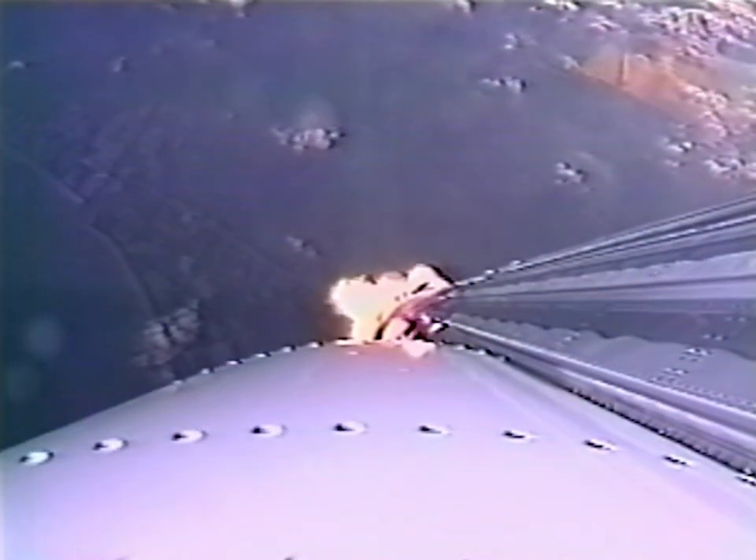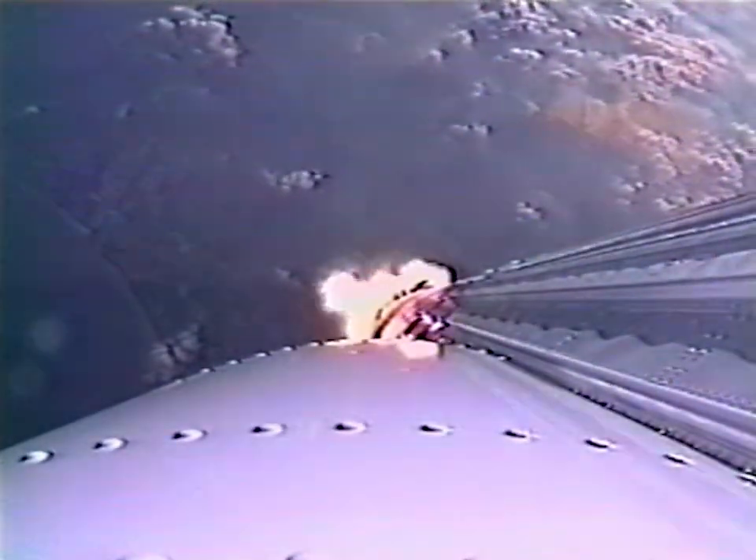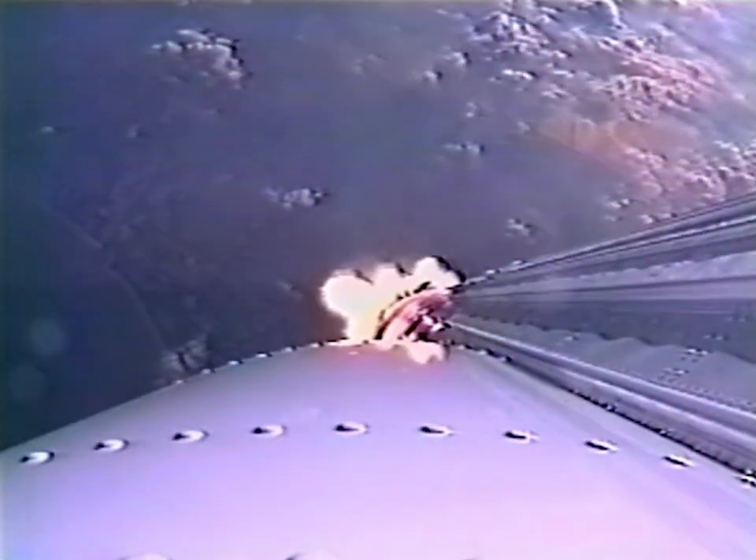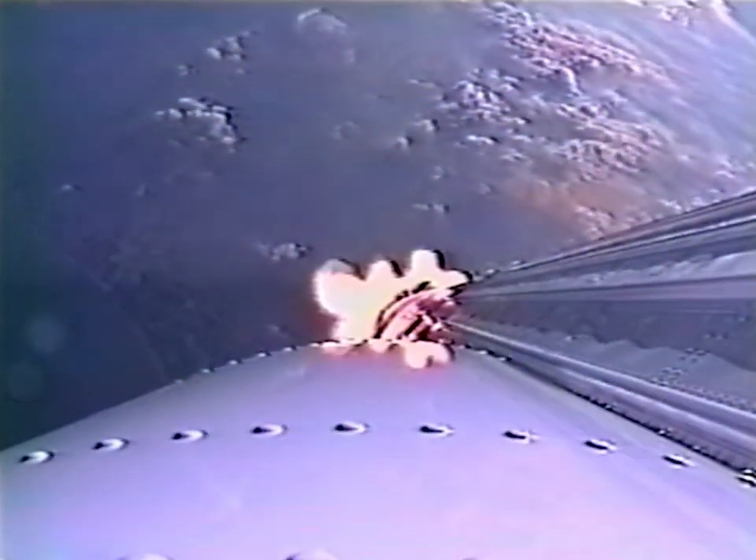And we're throttling up. Vehicle rates look nice and smooth. Throttle up is complete, everything looks good. And we're now passing through the region of maximum dynamic pressure.